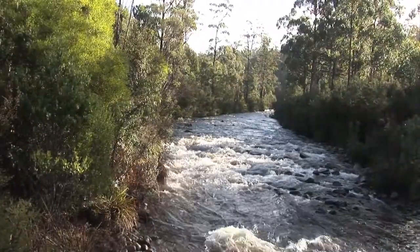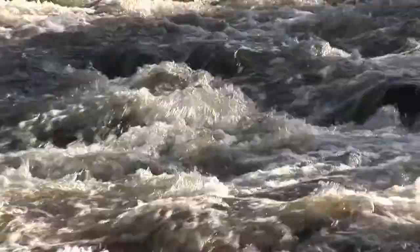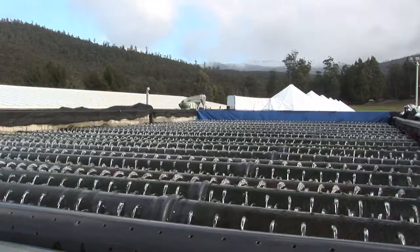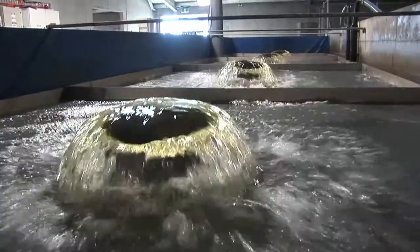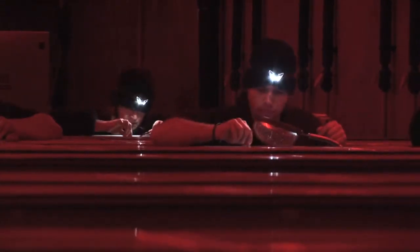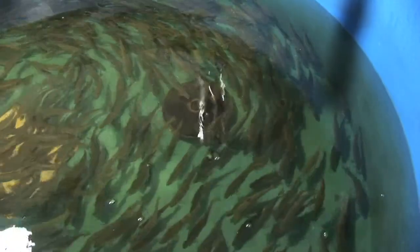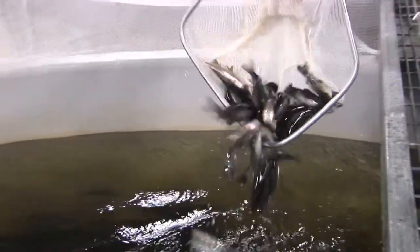The juvenile fish start their lives in the most unspoiled of environments. Beneath the snowy ranges, on the edge of the Southwest World Heritage National Park, the Russell River delivers clinically clean water for this state-of-the-art hatchery. Nurtured from the very beginning, this is a process designed to produce the best — these will become the world's most loved Tasmanian Atlantic salmon.